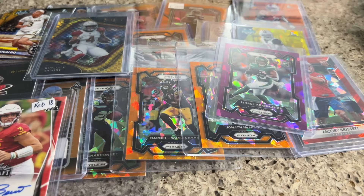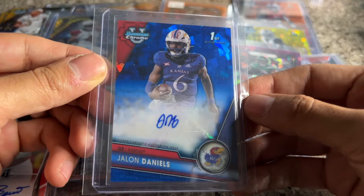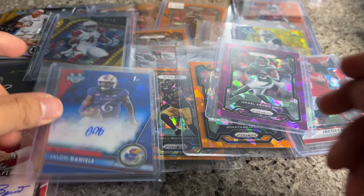Jalen Daniels sapphire auto — I bought this a while ago. I have a good amount of base sapphire but not a lot of autos. I think this was like $35 to $36 shipped, which I thought was fine. His sapphire autos don't really pop up a lot, so I really liked this addition to my investment portfolio — or I guess you could say it's gambling.